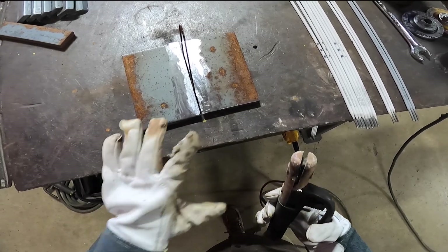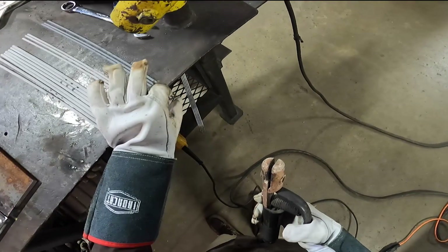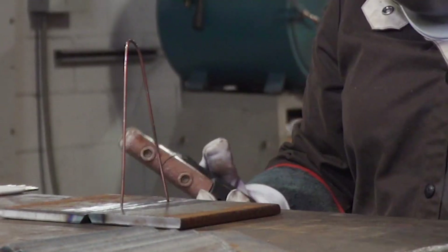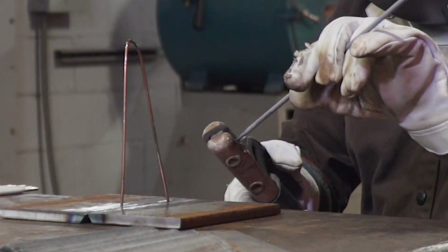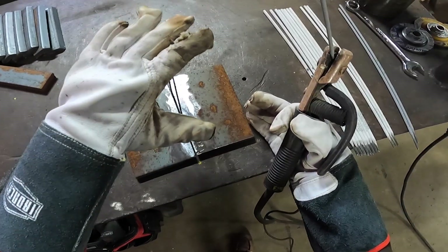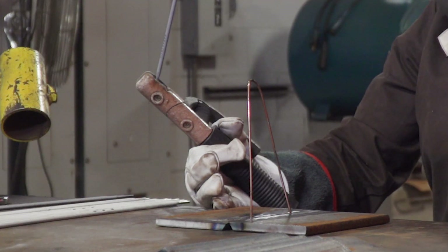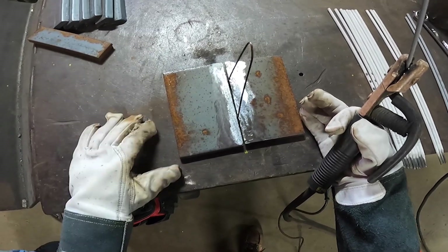Right now all I'm gonna do is tack together my two plates with a bridge tack, and I'm using an electrode called 6010. I have a 3/32" root opening and that is the width of this wire. This is actually a filler wire — you can use it to weld with, but right now I'm just using it to hold my gap.